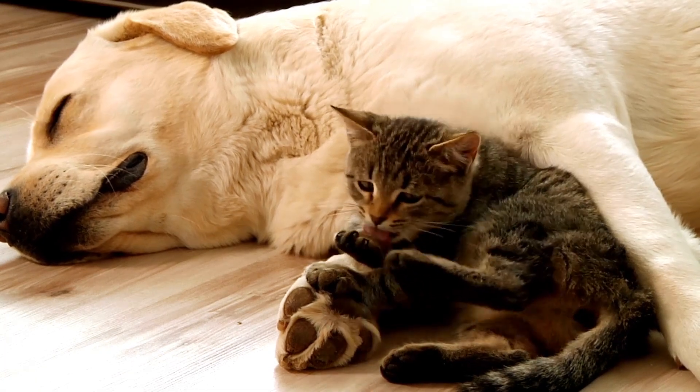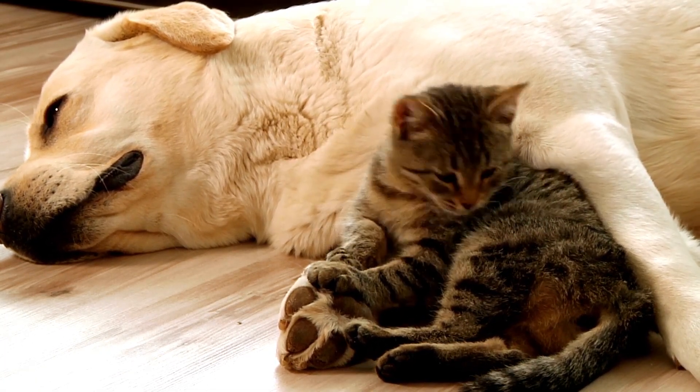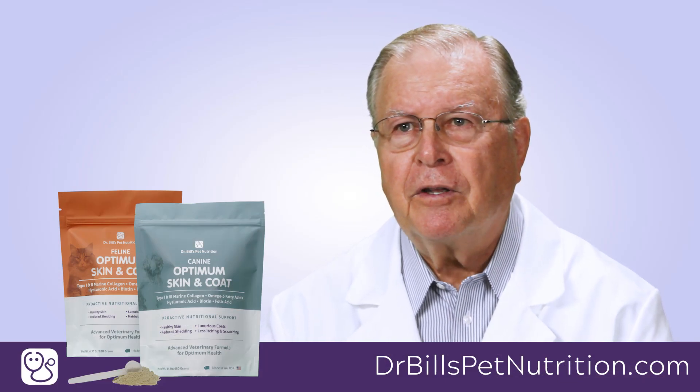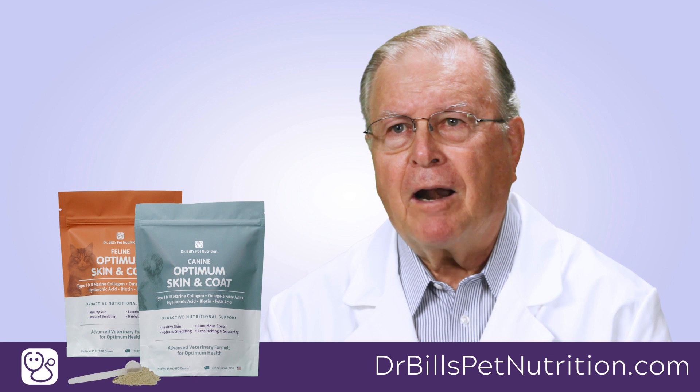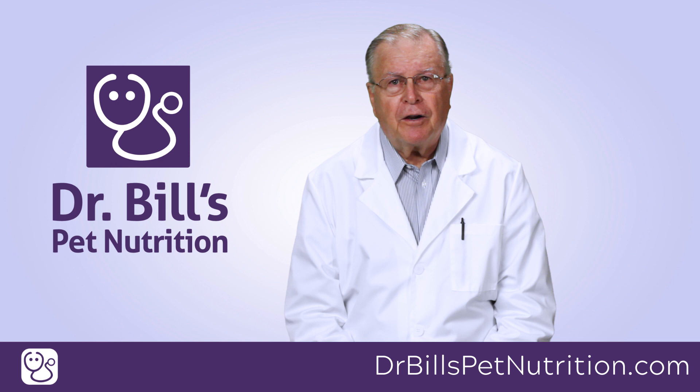The largest organ system in the dog and cat is the skin. Unfortunately, when your pet's body is prioritizing where to send valuable nutrients, the skin and hair coat are at the bottom of the priority system. Perhaps this is why veterinarians see more skin and hair coat problems than anything else these days.